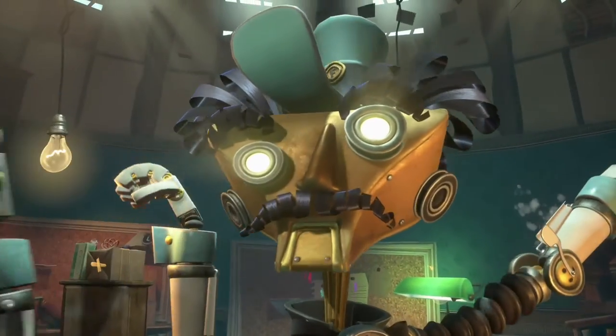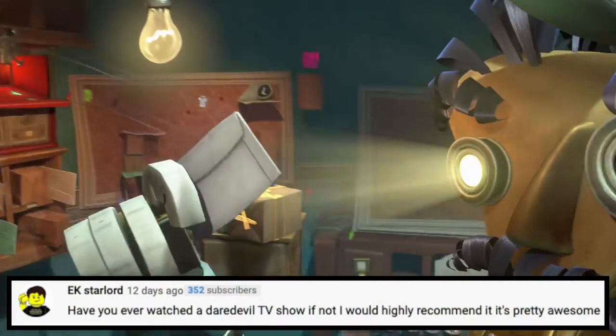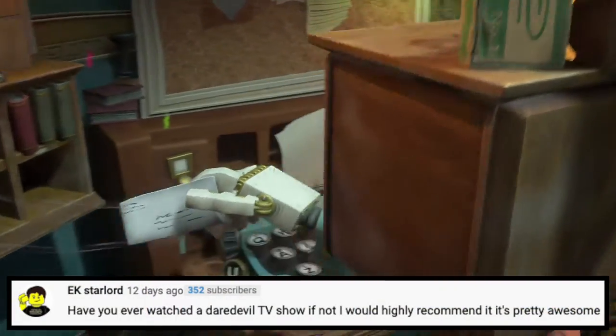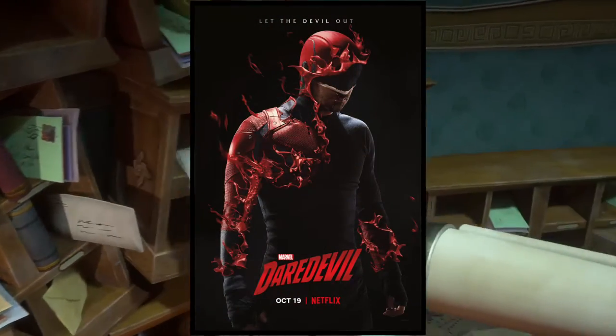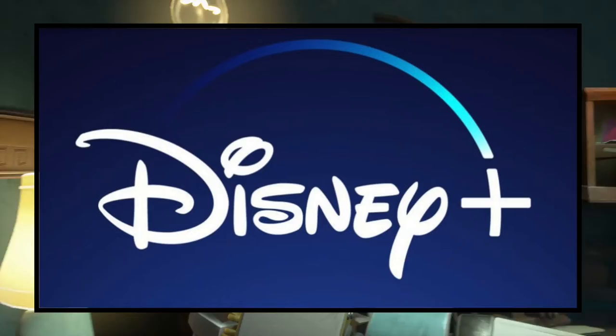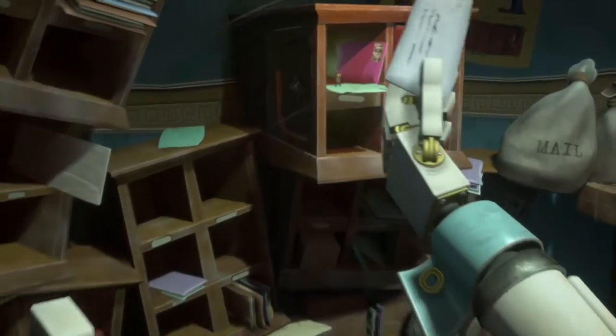Next question is from EK Starlord. He says: have you ever watched the Daredevil TV show? If not, I would highly recommend it — it's pretty awesome. Yes, I have actually seen Daredevil back when it was on Netflix. Now it's on Disney+. I also agree with EK Starlord — if you've never seen it, you should watch it.